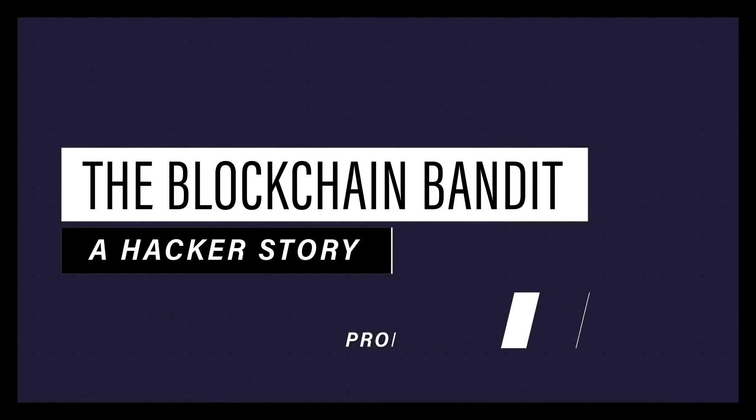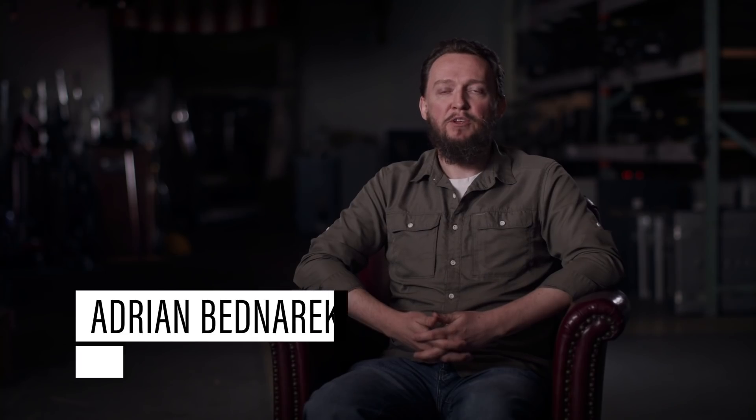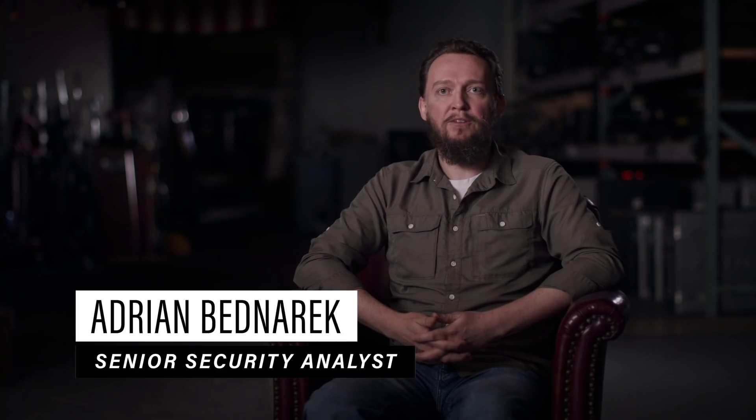We were looking at how keys are generated on the Ethereum blockchain and just by accident we walked across a guy that happens to steal $4 million worth of Ethereum from 5,000 different people. My name is Adrian Bednarik and I'm a security analyst and researcher at Independent Security Evaluators.